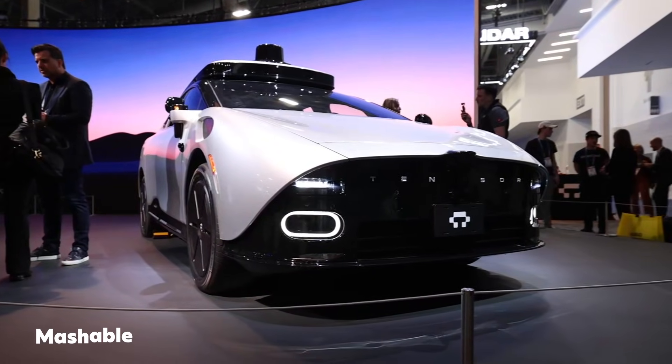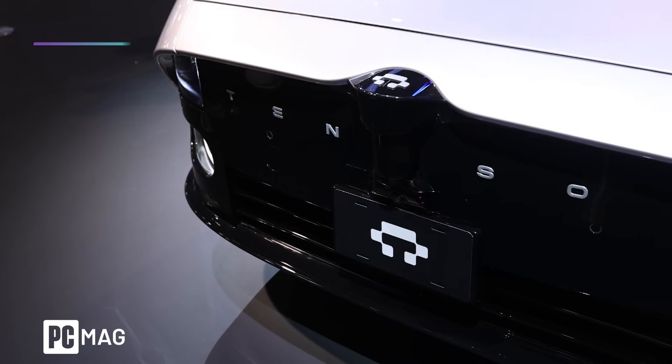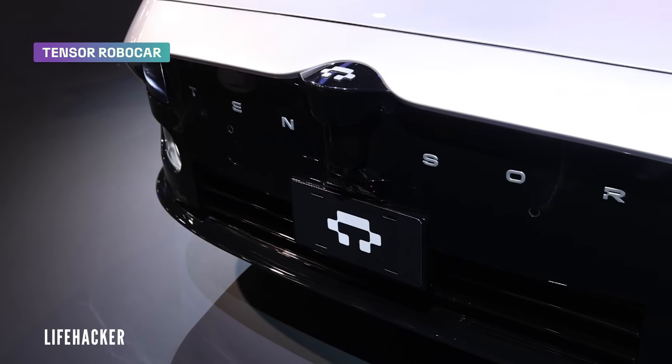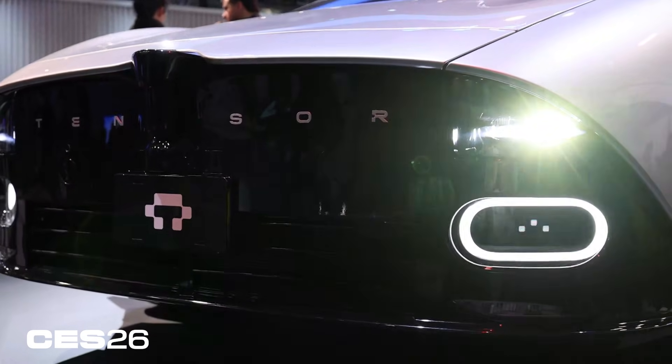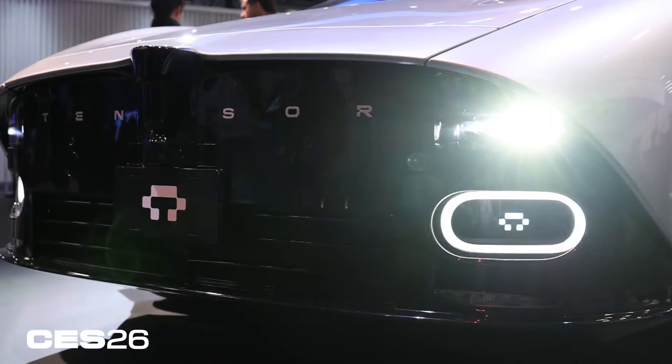This is a self-driving car you can actually own. This is the Tensor Robo car and it's slated to launch later this year, starting in the US, Europe, and the United Arab Emirates. There is something very unique about this car — yes, it can drive you around, but you can also get behind the wheel and drive yourself if you really want to.